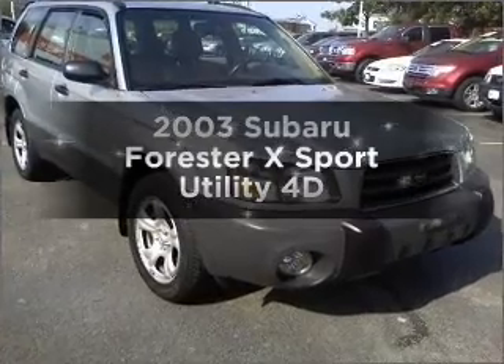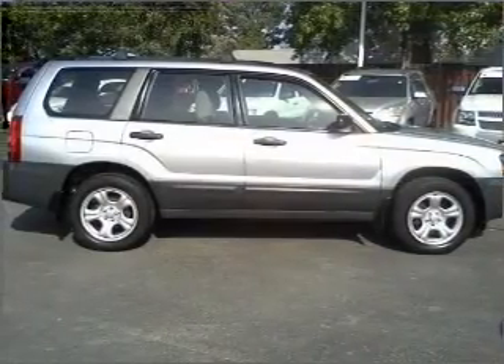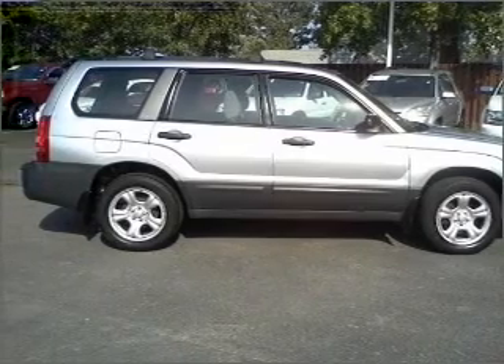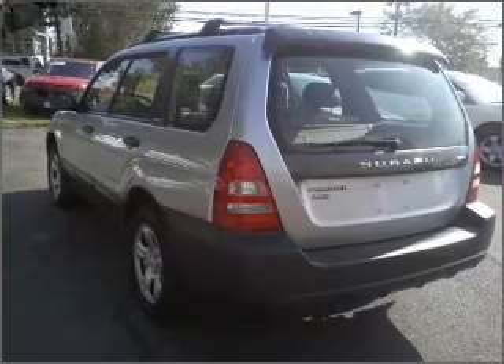Get noticed in this 2003 Subaru Forester. This is the set of wheels you've been looking for, with a reliable engine that responds smoothly to its automatic transmission. Brake safely with the anti-lock braking system.